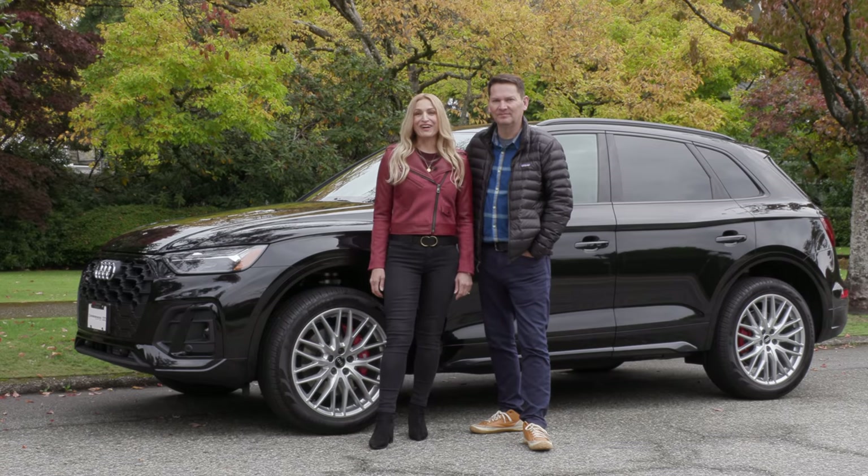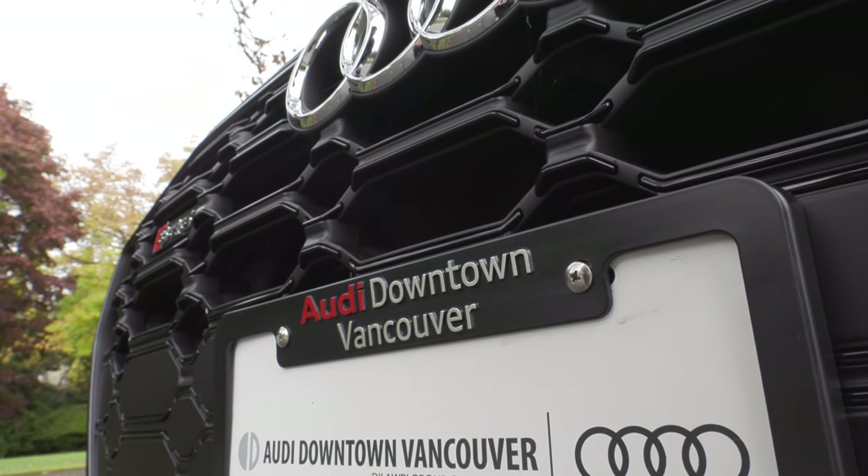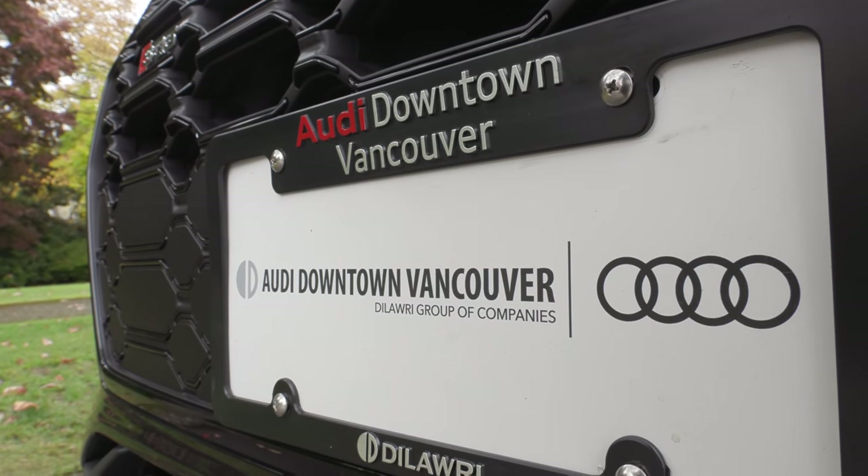We've got the Audi SQ5, and this is thanks to Audi Downtown Vancouver letting us borrow this for a couple of days. This should be fun.